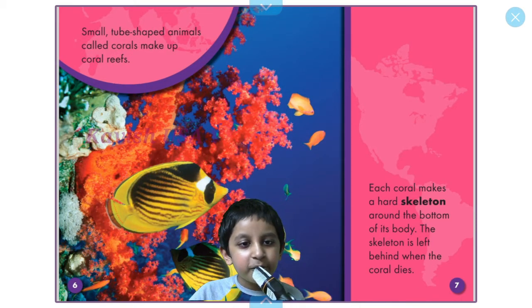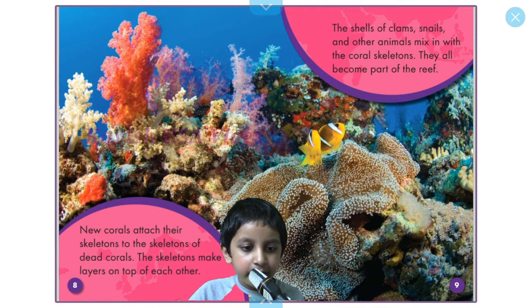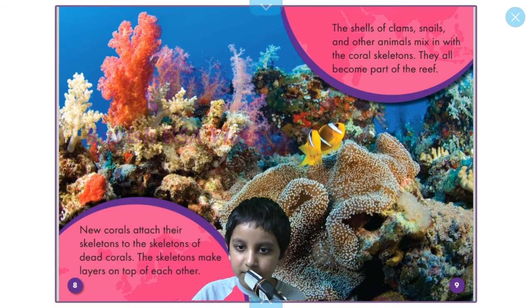Small tube-shaped animals called corals make up the coral reef. Each coral makes a hard skeleton around the bottom of its body. The skeleton is left behind when the coral dies. New corals attach their skeletons to the skeletons of dead corals, and the skeletons make layers on top of each other. The shells of clams, snails, and other animals mix in with the coral skeletons, and they all become a part of the reef.